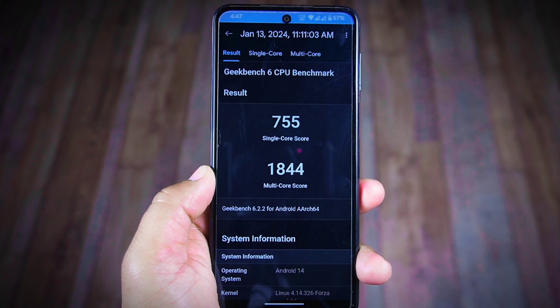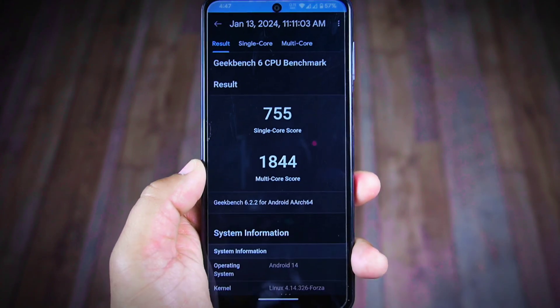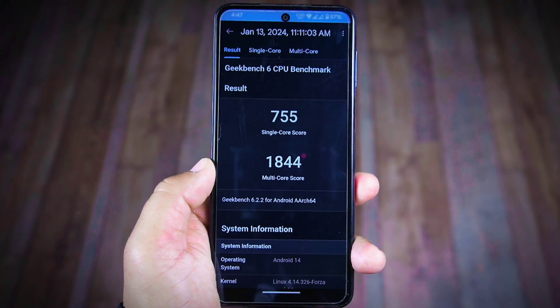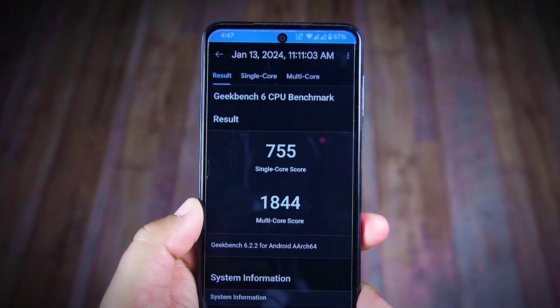Now let's delve into the Geekbench 6 score. In terms of single-core performance, the latest Project Elixir 4.0 ROM achieves a commendable score of 755. For multi-core, it excels with a score of 1844, which is also good compared to other ROMs.